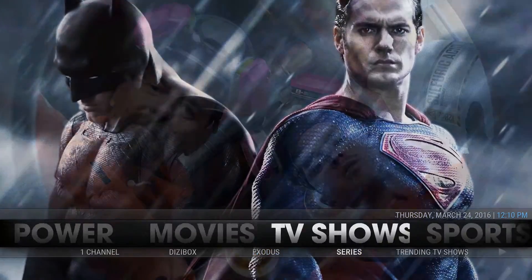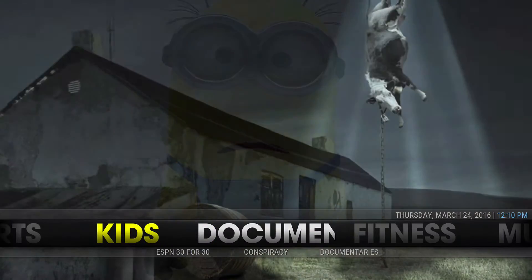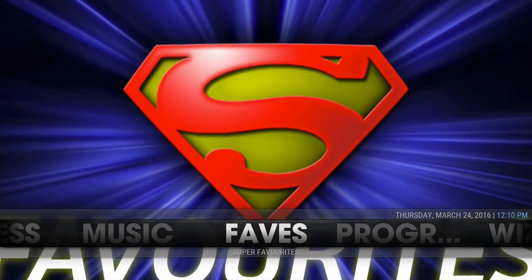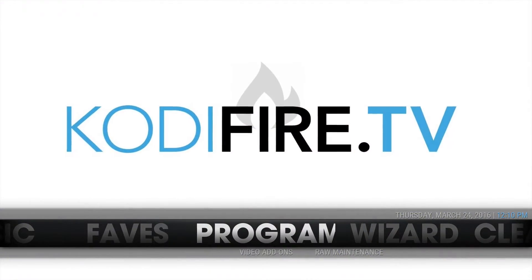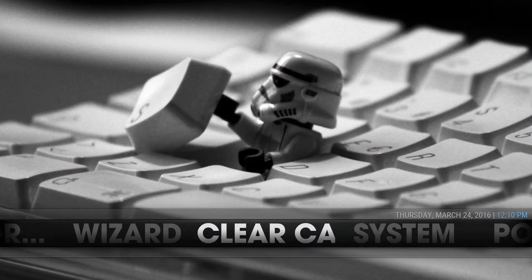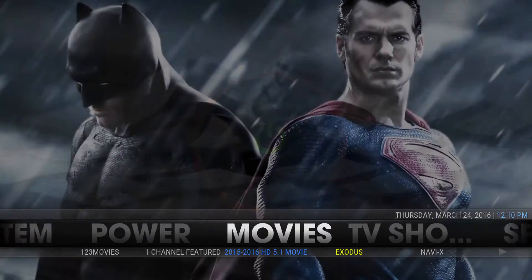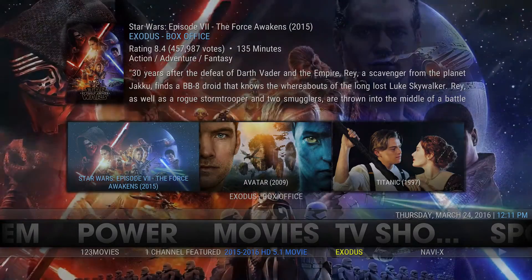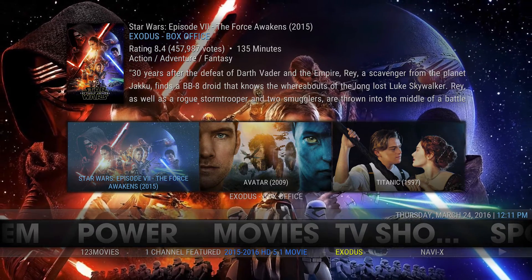So you have movies, TV shows, sports, kids, documentaries, fitness, music, favorites - which is our super favorites - your programs, the wizard, clear the cache, system, power, etc. We also added the widgets, so you press up and it'll pull from the exit for the movie section.